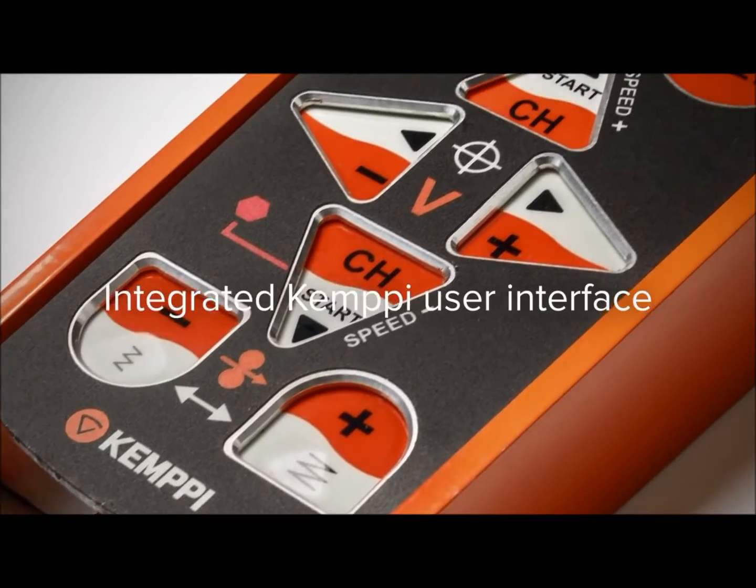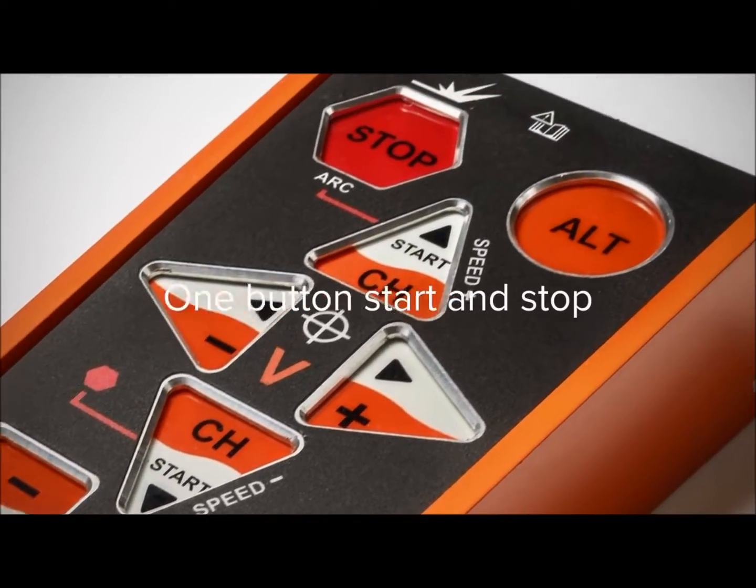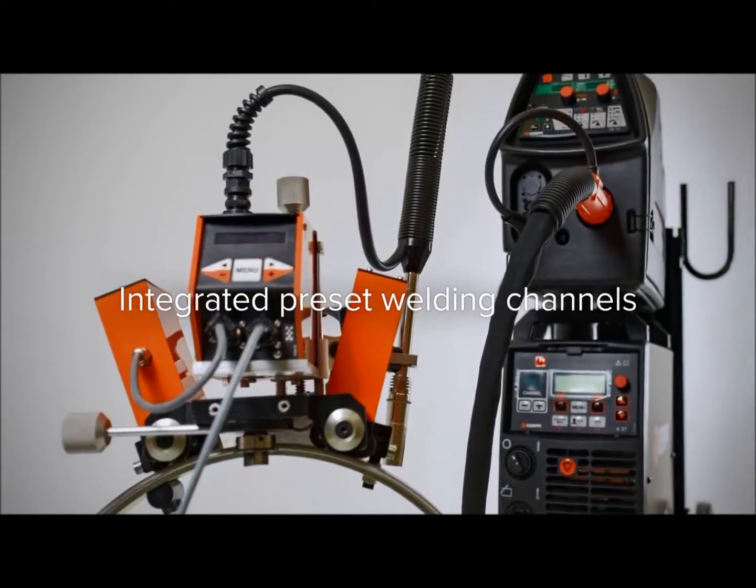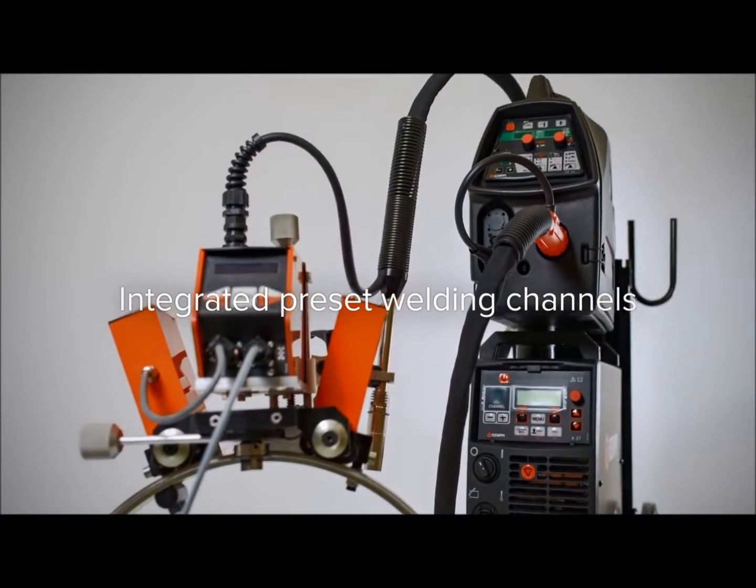The whole system is controlled with the integrated intuitive Kemppi user interface. The system is significantly easier and safer to use than any other welding system on the market.